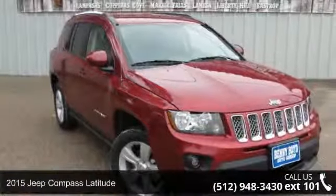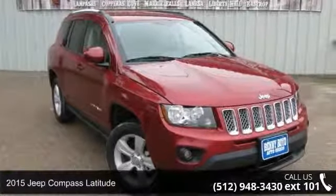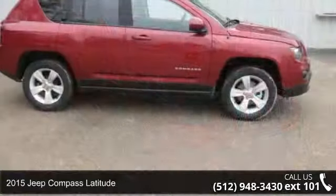Imagine yourself in this 2015 Jeep Compass Latitude. This may be the set of wheels you've been looking for.